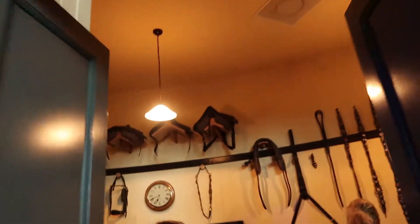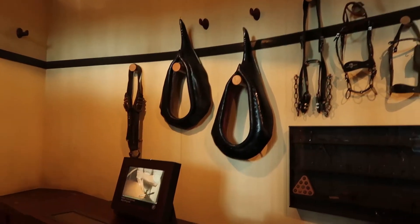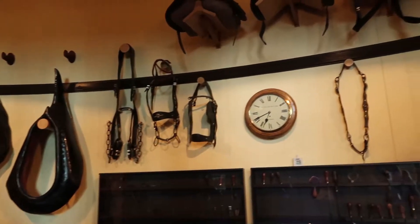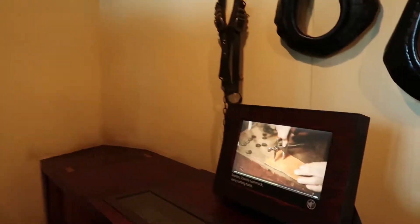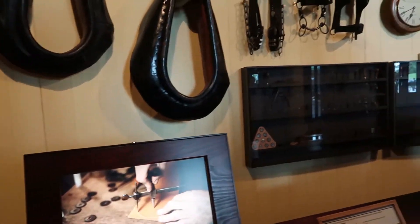Just an old saddle here, and just one of the old shops.